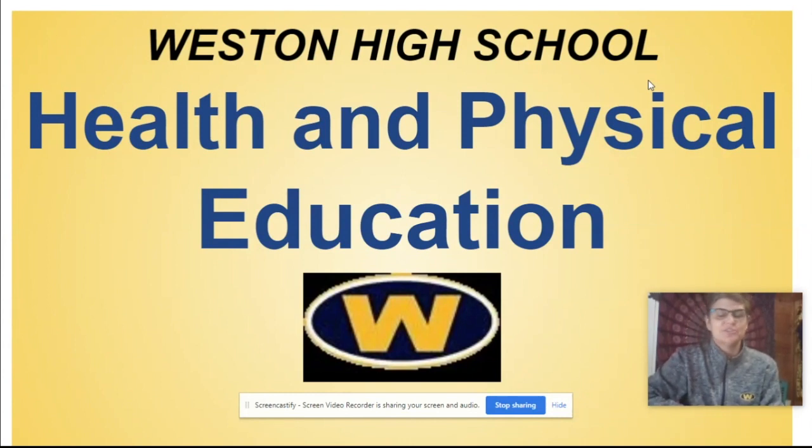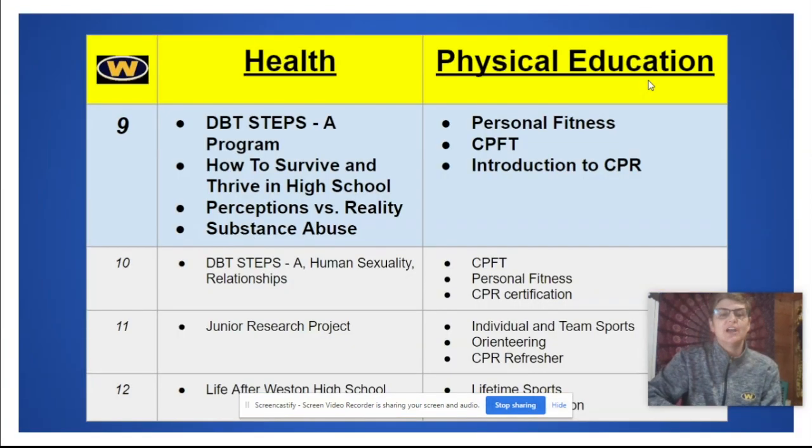Hello eighth graders, I'm Mrs. Powers, the Curriculum Instructional Leader for the district for Health and PE. In grade nine, topics covered in health include the DBT STEPS-A program — you had an introduction this year but will do an in-depth dive — and two other exciting units: 'How to Survive and Thrive in High School' and 'Perceptions Versus Reality,' which address what's really going on in high school to ease fears and build confidence, plus substance abuse. In PE, we focus on personalizing fitness, the Connecticut Physical Fitness Test, and an introduction to CPR.